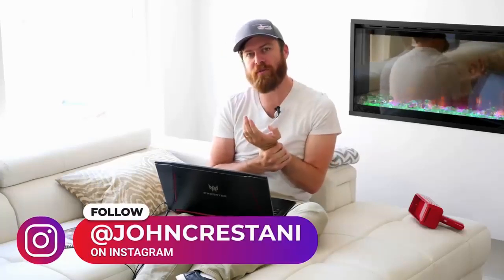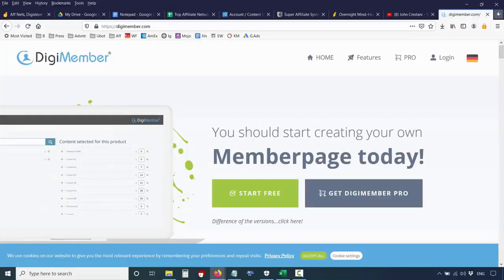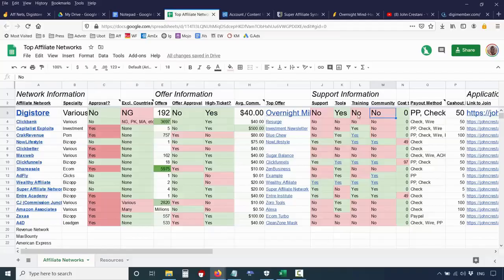In regards to support, DigiStore doesn't offer much support — it's a free network to join and they're approving anyone, so they can't really offer a lot. They do offer some tools including a webpage builder and a membership platform; you can check out digimember.com which allows anyone to create an information product business. DigiStore doesn't offer any training or a community. It is on you — but they approve anyone, and you don't need to be approved for individual offers, which is very nice.